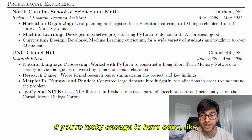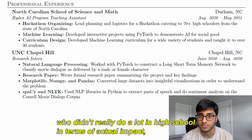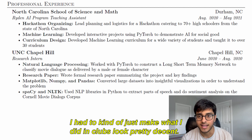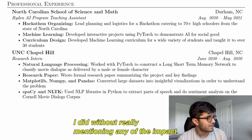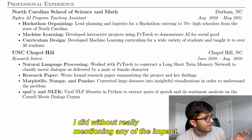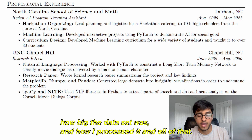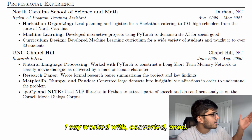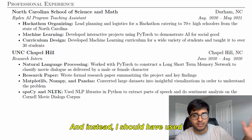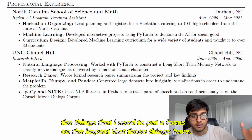Obviously this is very hard for freshmen to do. If you're lucky enough to have had real impact, great — but for somebody like me who didn't do a lot in high school in terms of actual impact, I had to make what I did in clubs look decent. For my research internship, I talk a lot about what I did without mentioning any of the impact, which is really bad because it was a machine learning project. I should have put numbers related to the accuracy of the model, how big the dataset was, how I processed it. Instead I used weak verbs like 'worked with,' 'converted,' and 'used,' when I should have used stronger words that demonstrate impact.